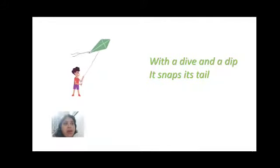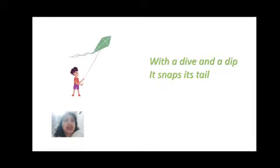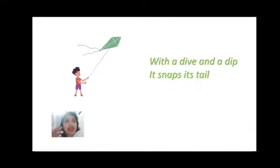With a dive and a dip it snaps its tail. Here, 'dive' is a verb — like when a swimmer takes a dive from the platform towards the pool. Just like that, the kite when it's flying so high takes a dive, a little dip. Then it snaps its tail — you can see it has a tail — and again it goes up.